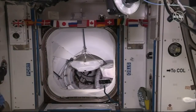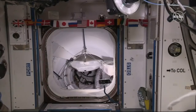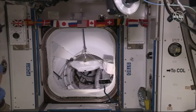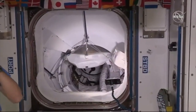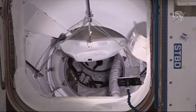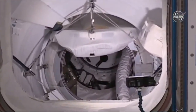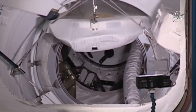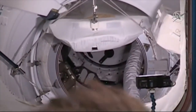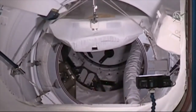There you can see a straight shot through that pressurized mating adapter and then the International Docking Adapter. And you can actually just make out a little bit of that Crew Dragon hatch that will soon be opening. It's worth noting that the pressurized mating adapter is actually how the Space Shuttle also docked with the International Space Station.